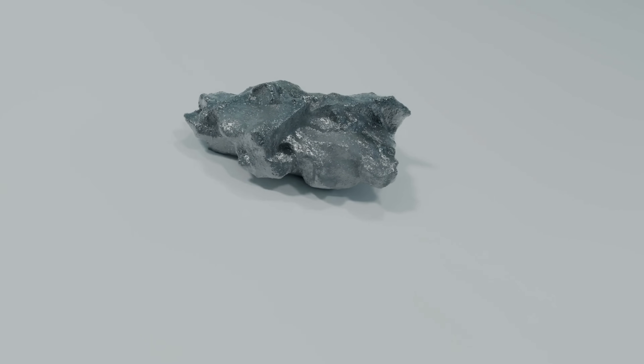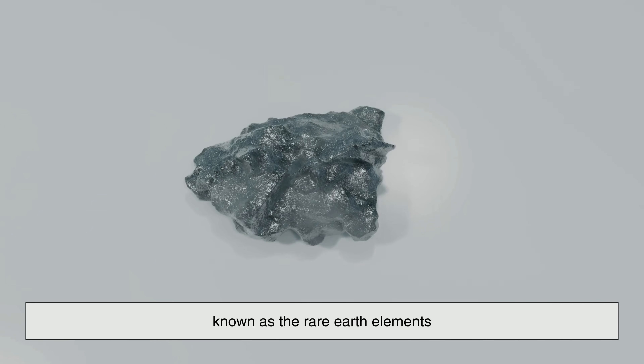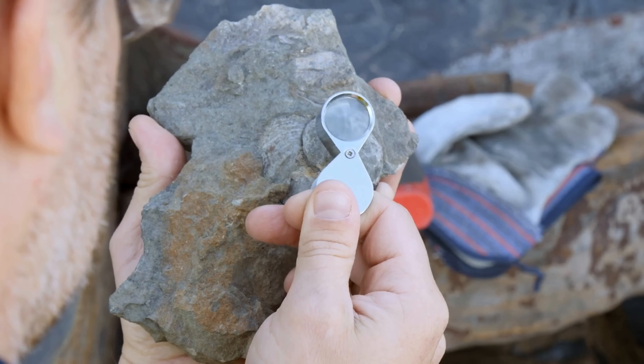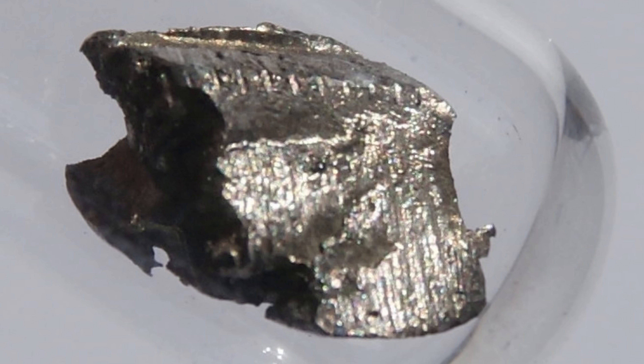Cerium is a silvery-gray metal and part of a group of elements known as the rare earth elements. And while the name 'rare earth' might make it sound exotic and scarce, cerium is actually the most abundant of them all. It's even more common than copper in the earth's crust.